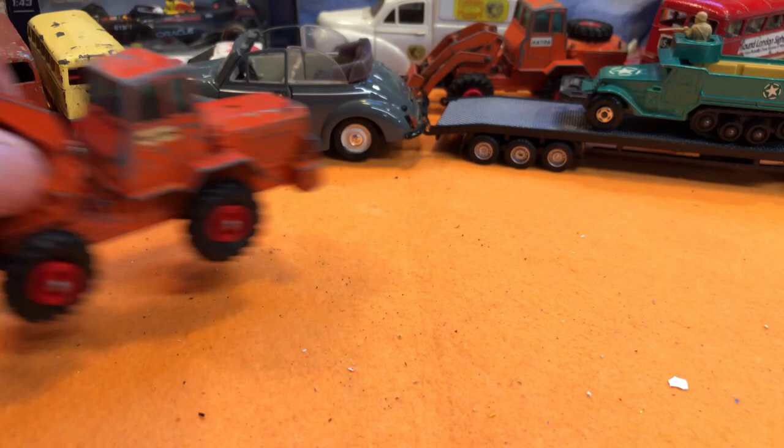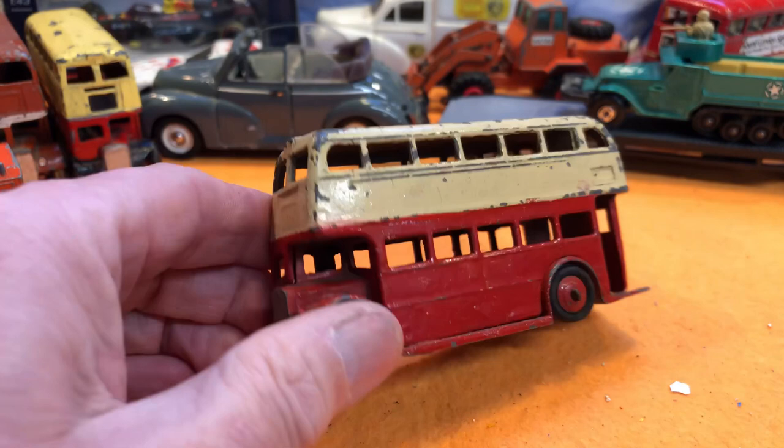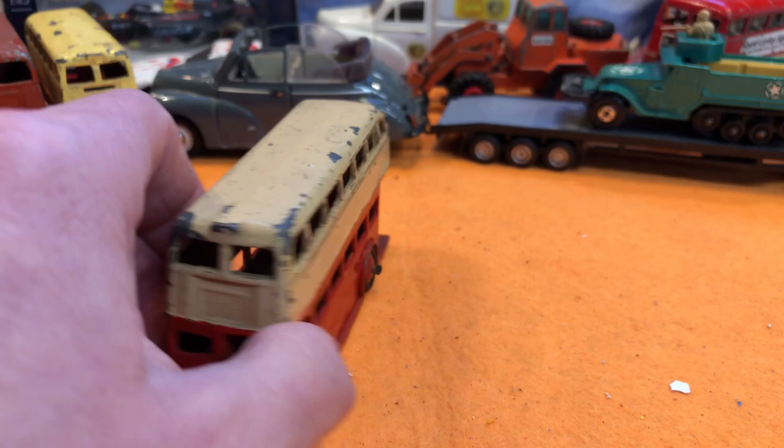Oh, another bus — another Dinky Toys bus. It's seen a better life; it's probably got the original tyres. It's been overpainted at some point. Maybe I should do all the buses together, because that's five Dinky Toys buses bought this morning.